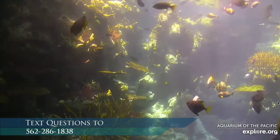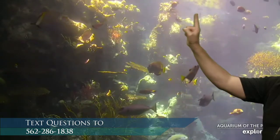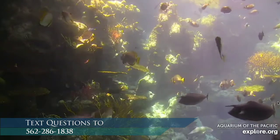We have a shark right here. There are two species of shark in here. The bonnethead sharks do like to hang out in just this zone right where my head would be, so let's see if they come back around.